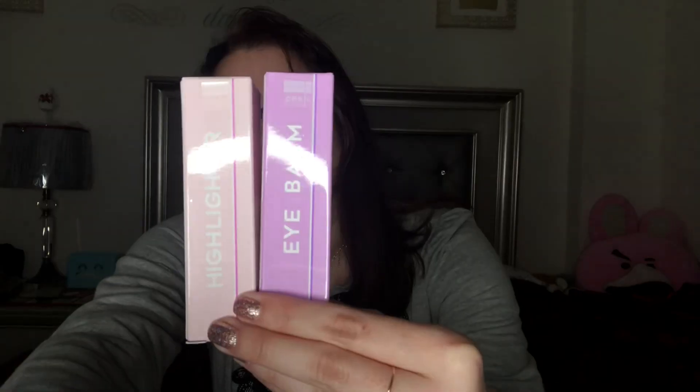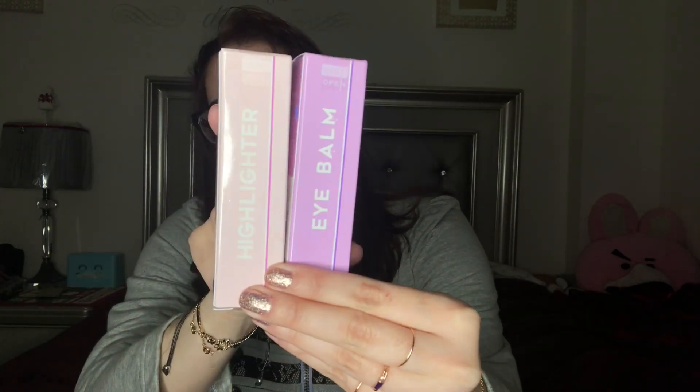So I wanted to show you guys some items I recently got — like a little haul. I've used the Kahi aqua wand and the vitamin C original ones before. Now I invested in the eye balm and the highlighter stick, also from Kahi. These are easy to get through Amazon and they're really nice.